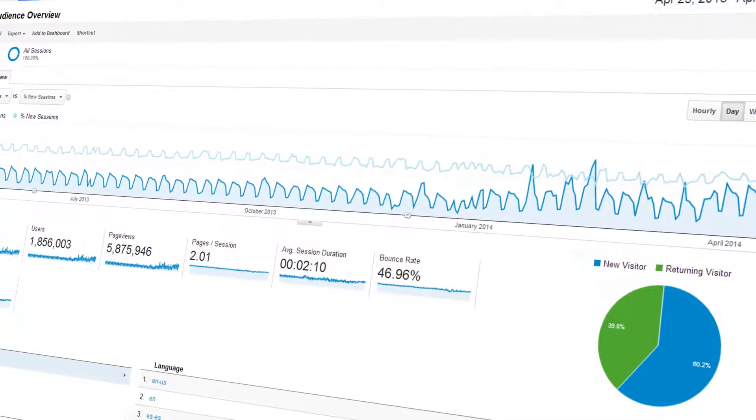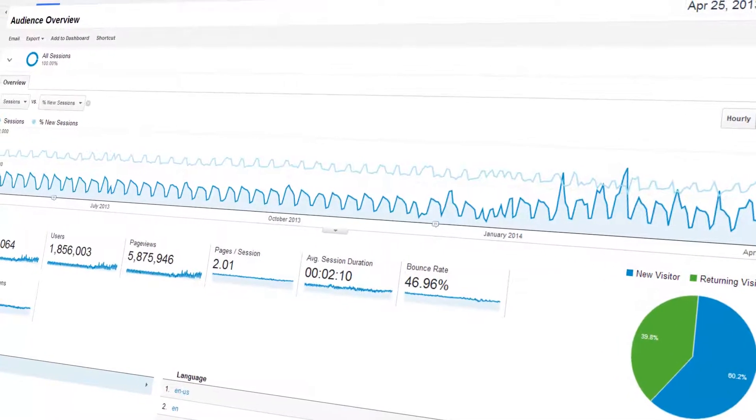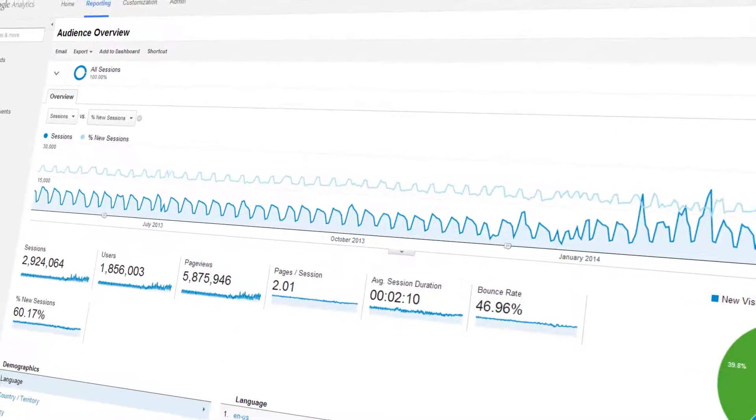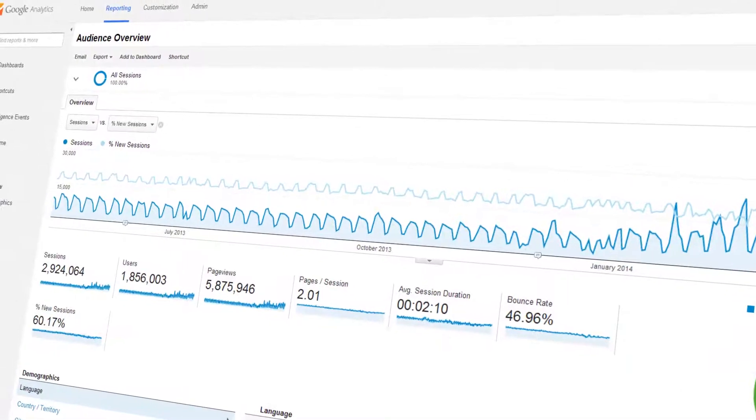Monitoring analytics and adjusting our approach accordingly is just one way Maryland.gov continues to provide access to government services and information quickly and efficiently.